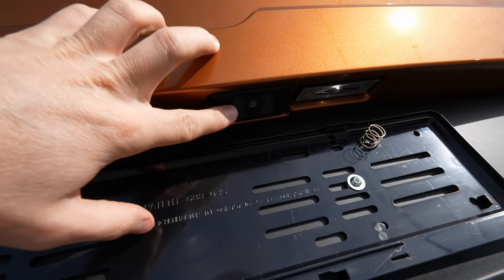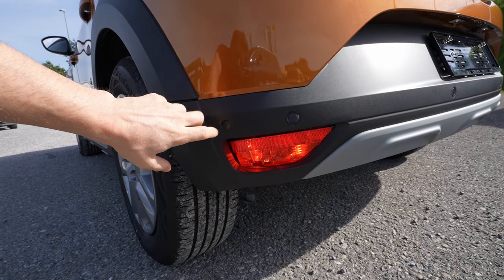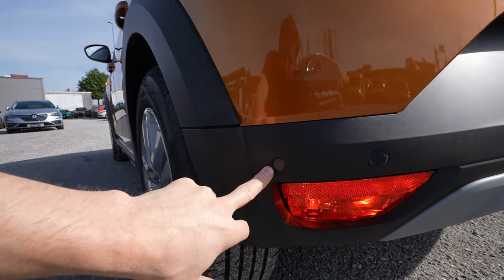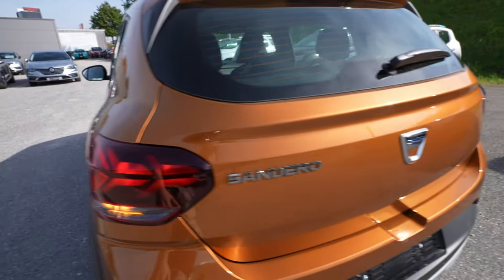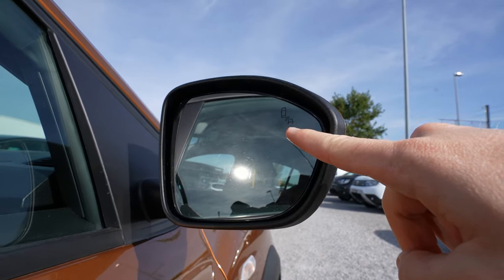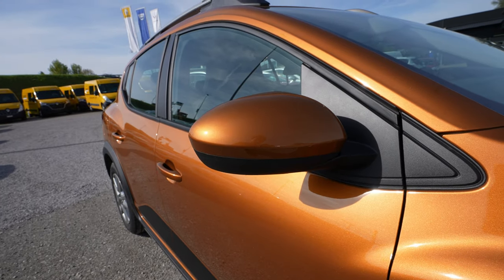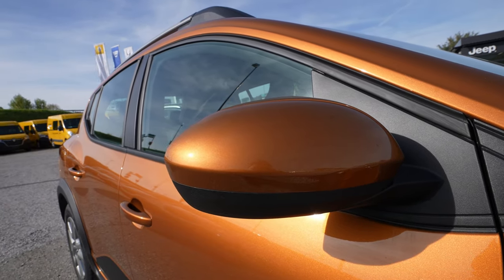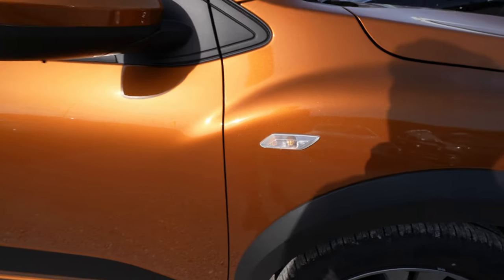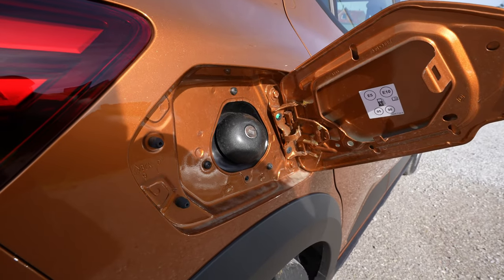There's a reverse camera right there. Six sensors at the rear — four are used for parking and two on the sides are for blind spot technology. On the mirror you can see the blind spot indicator. The mirrors are big with great visibility, color-matched to the car, but the turning signal is on the body, not the mirrors, and it's a normal halogen light.